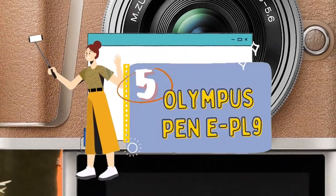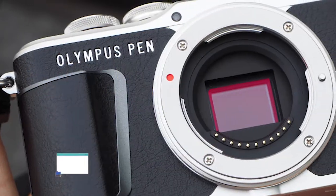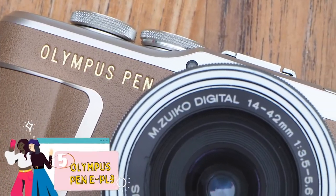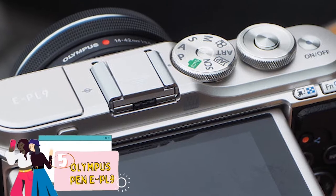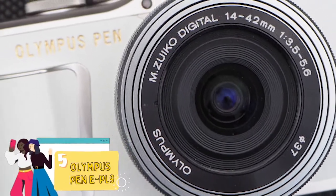First, we have the Olympus Pen EPL9. Designed with beautiful retro charm and including a wide range of incredible accessories, this camera is an extremely powerful unit hiding behind a lovely, stylish exterior. To put it simply, it's fast, pretty, compact and simple to use, making it a perfect high-quality alternative to a phone camera.